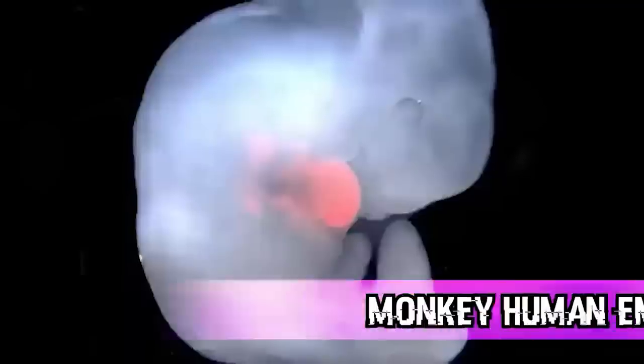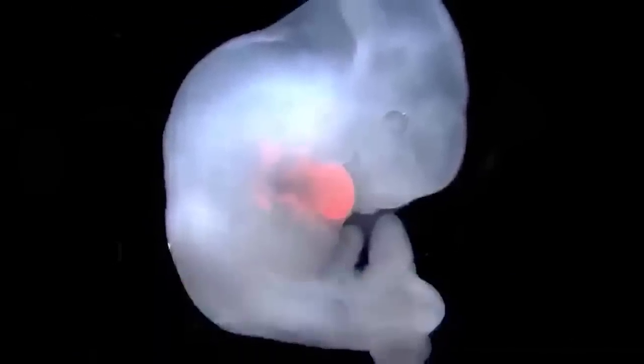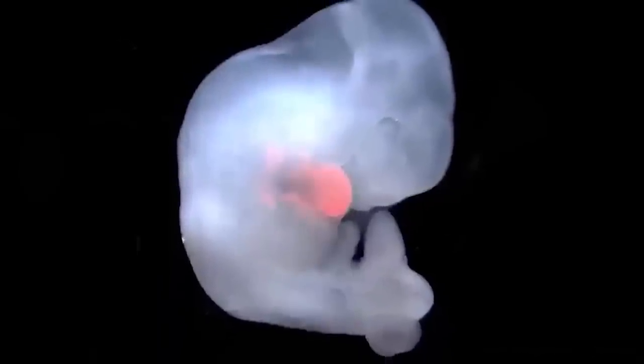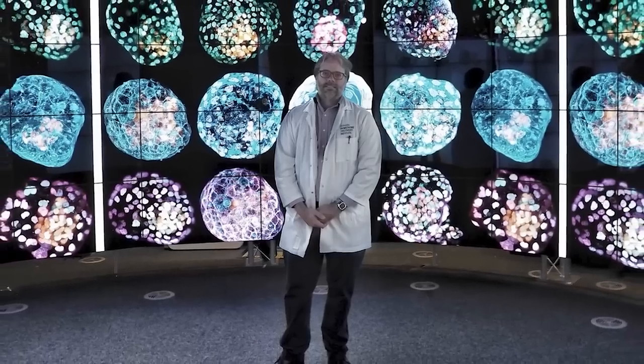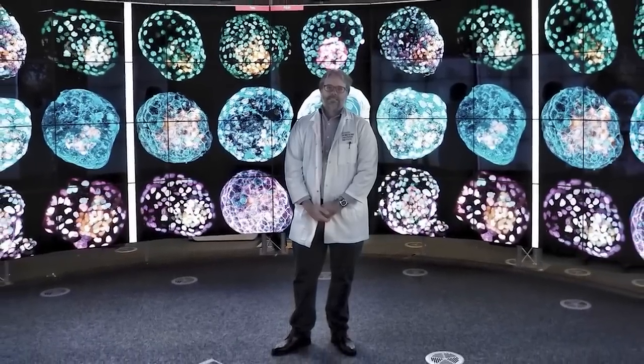In our second spot: Monkey-Human Embryos. Scientists are running too many experiments on monkeys and chimps. An international team introduced human stem cells into monkey embryos and maintained these embryos in culture. Some of the embryos lived for up to 19 days, but only a small minority of those that had human cells actually survived.